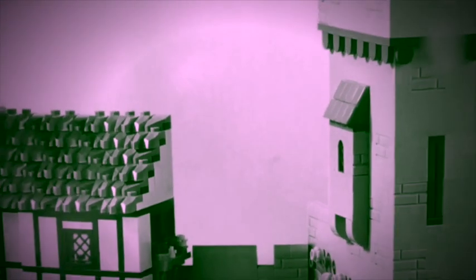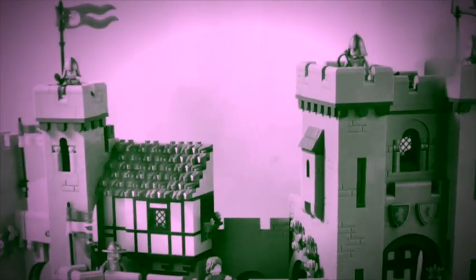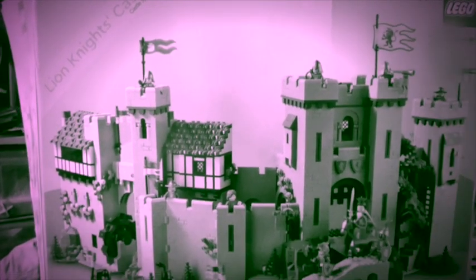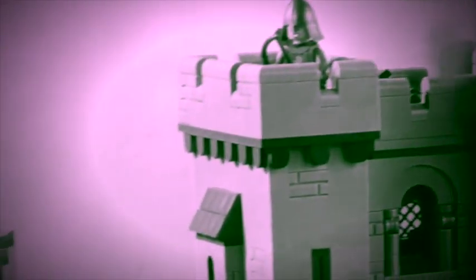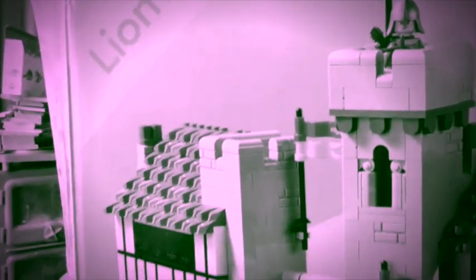We'll start with a damn classic that I only got about a month ago — of course it is Lion's Knight's Castle. I've built about two-thirds, maybe three-quarters of it, and I'm gonna get back to that soon. Part of it has been used in a MOC I did, and I'm thinking of turning it into a medieval McDonald's because I got those McDonald's play sets last night. So there it is — that's that box.